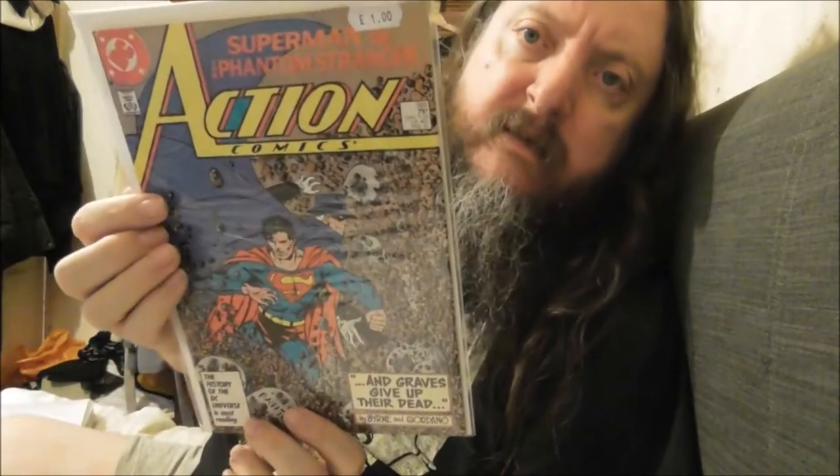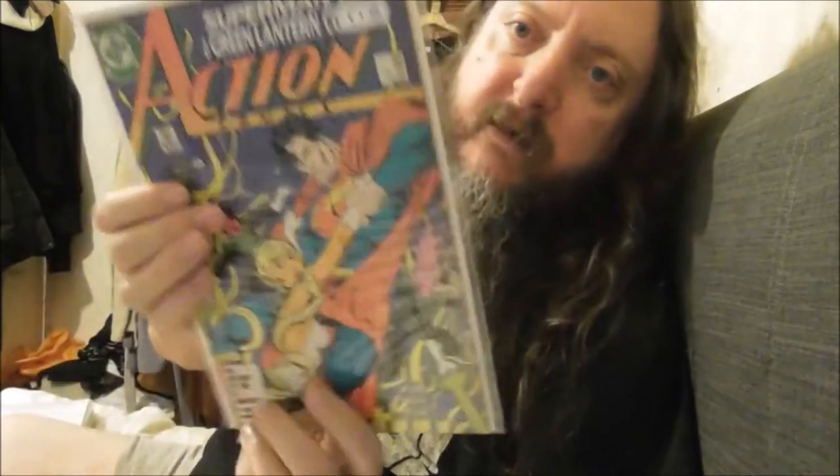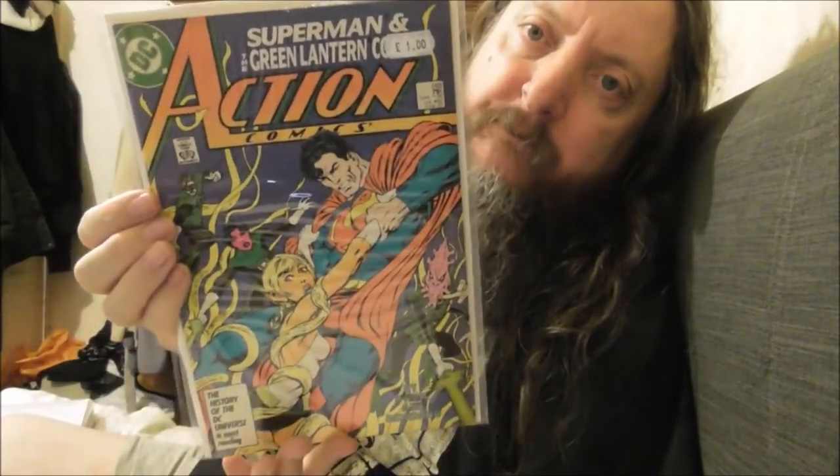I've got some nice cheap Action Comics as well — just a couple, only a pound each. Can't say no for a quid. I've got a certain run of Superman I'm after, a certain run of Action Comics, a certain run of Man of Tomorrow — all the different Superman titles. And to be honest, if I manage to fill up the run I've got planned at the moment, I'll start working backwards, because you can't beat some old Superman action in Action Comics.